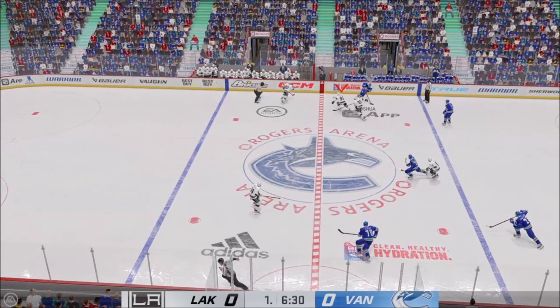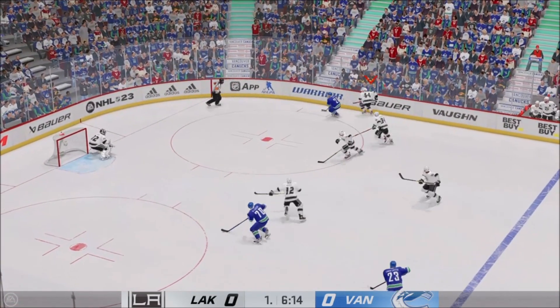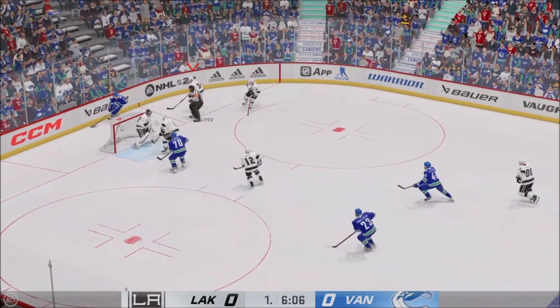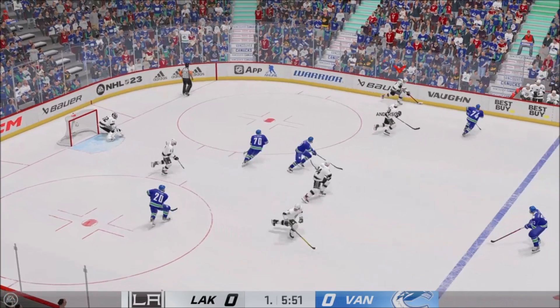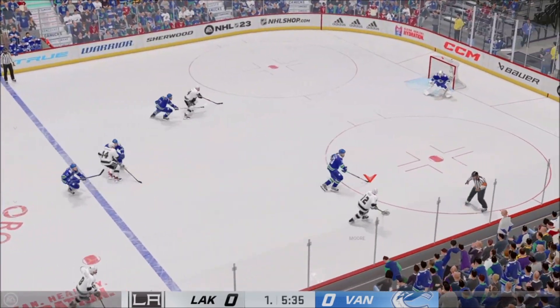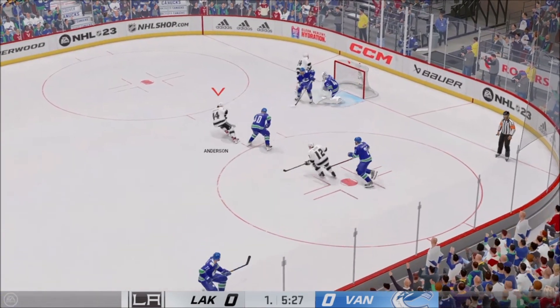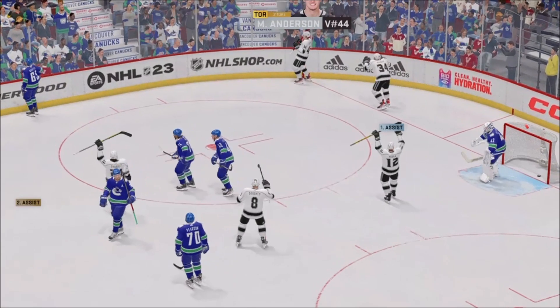Vancouver's got it in their own zone. Puck sent over to Lazar. The Canucks have it behind the net. He takes a shot and he makes the save. Tries to feed it over to Moore. Moves the pass in front. He scores! What a play!